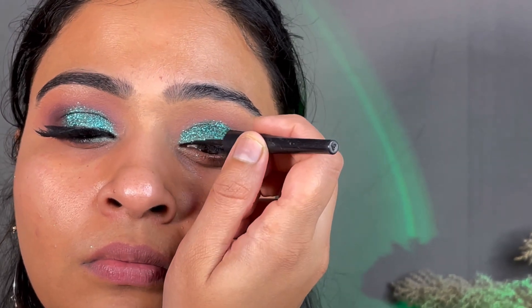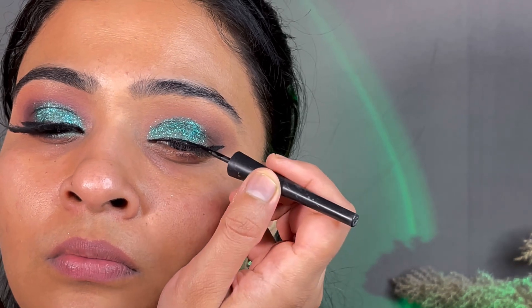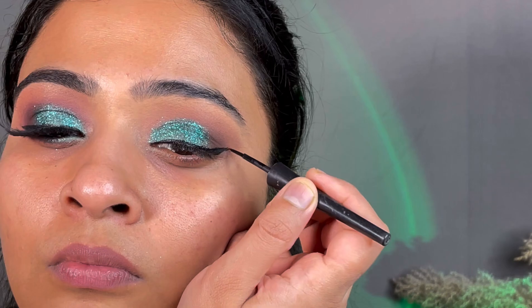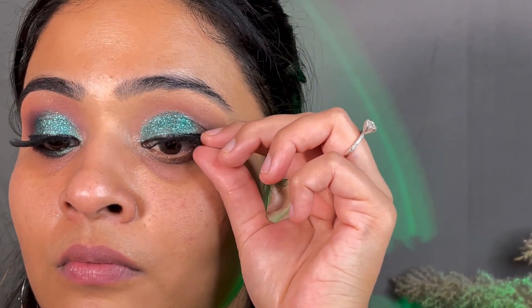Then I applied a winged eyeliner to complete the eye look. After that, I put on filler lashes, which is a simple step.